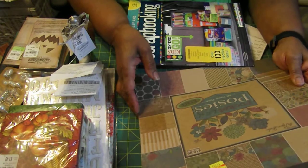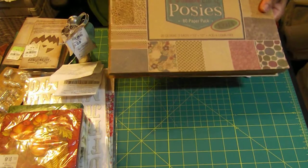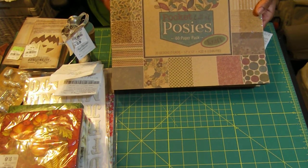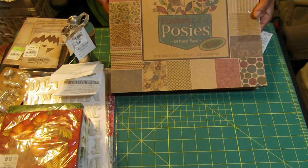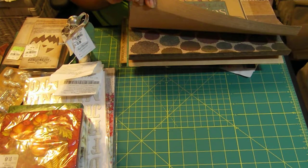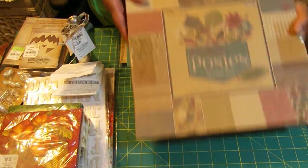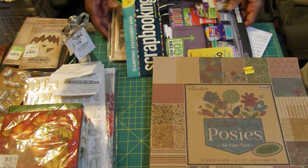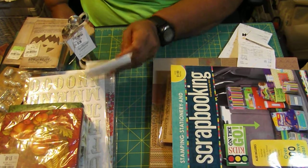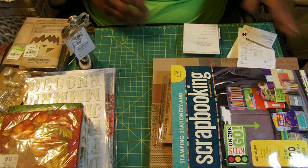I'm a scrapbooker, card maker, album maker, and many other things. I was also able to get this beautiful pad of craft paper, normally $19.99, on sale for $11.99. It has some pretty designs in it — hopefully you can see this. That's what I got at Hobby Lobby.